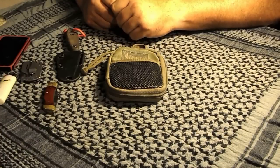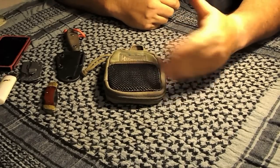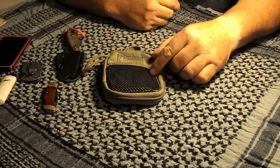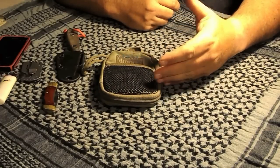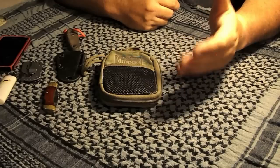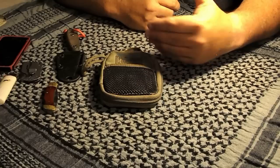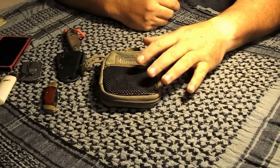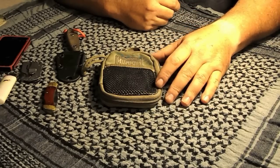Hey guys, Jeff here with the Common Sense Camper. One of my viewers, Frank, was going through some of my videos and noticed that I had one about the Micro Pocket Organizer by Maxpedition. He asked if I still use that as my everyday wallet — and yes, I still use this as my wallet. I haven't switched it out, though the items I carry in it are a little different, so I thought I'd share that with you.